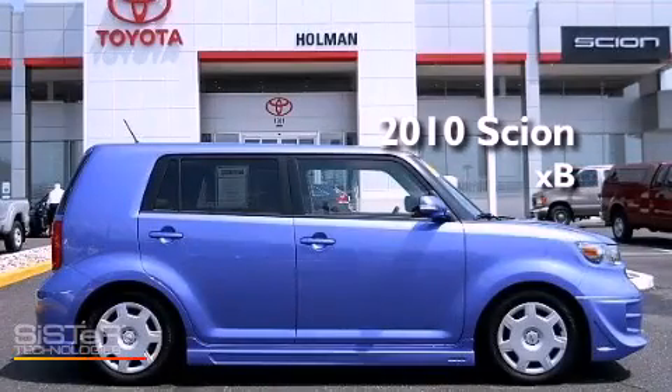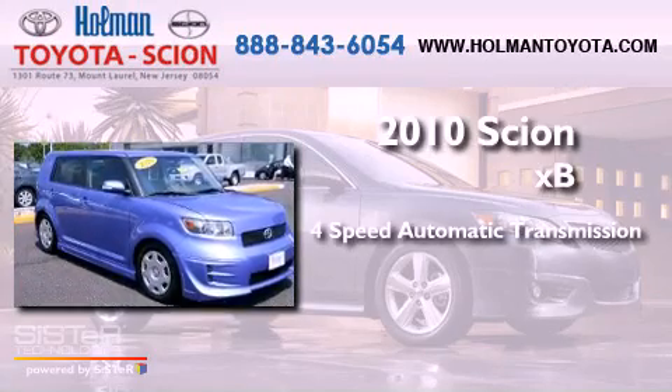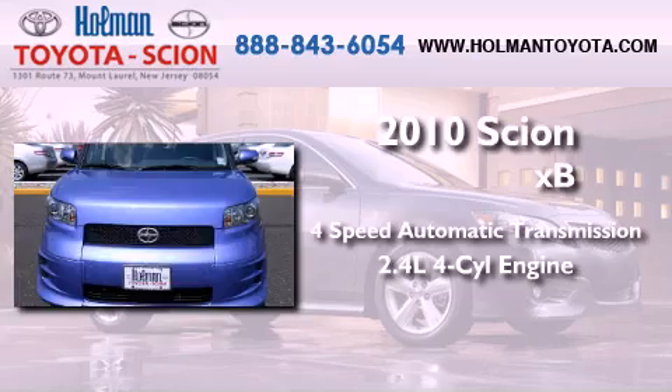This is a certified pre-owned 2010 Scion XB. This hatchback has a four-speed automatic transmission and an inline four-cylinder engine.